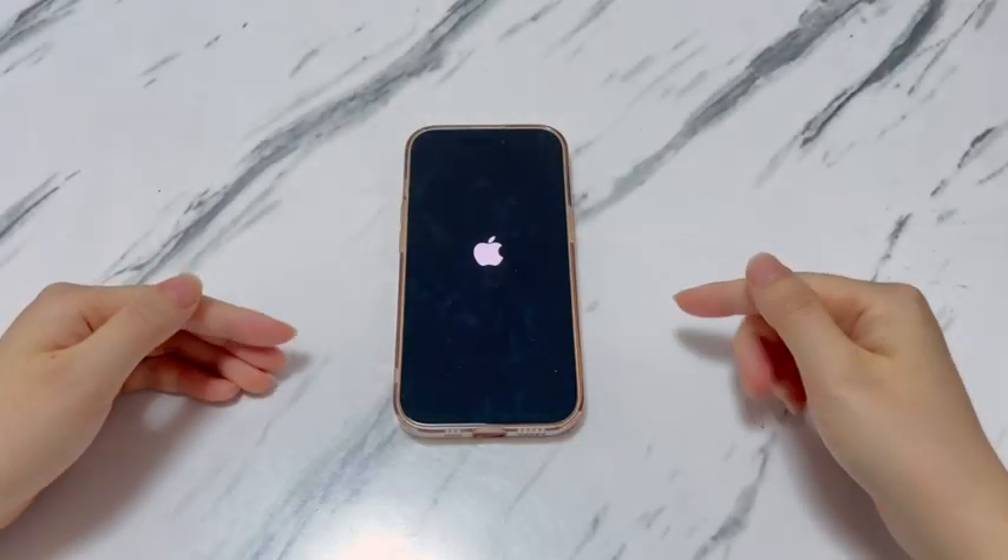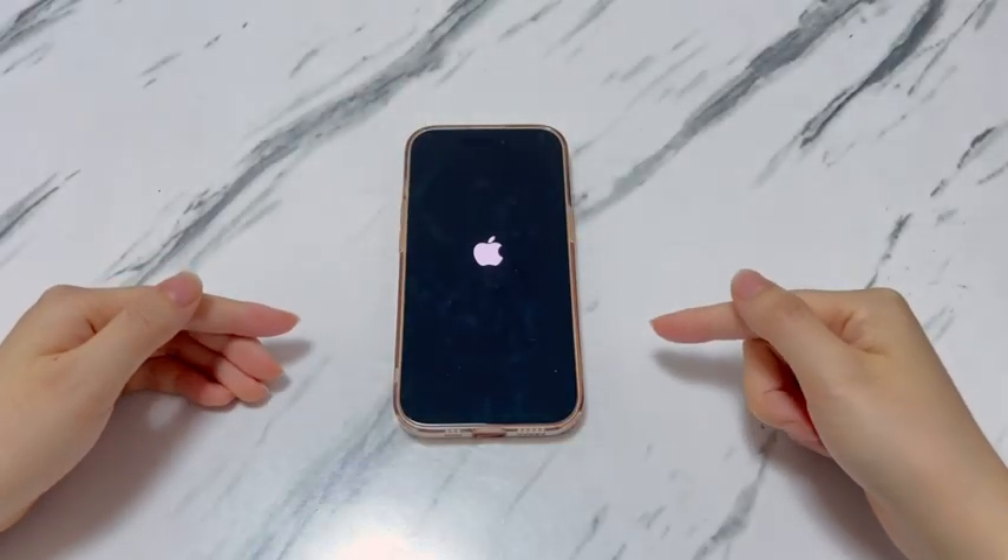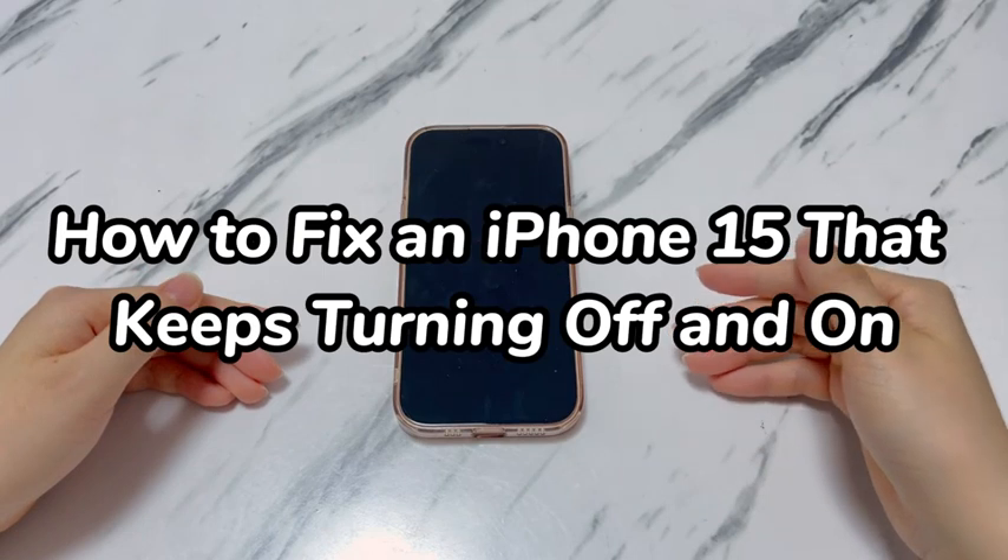Welcome to Bytefurther. In this video, you'll learn why your iPhone 15 keeps turning on and off and how to fix it.